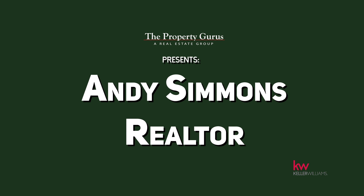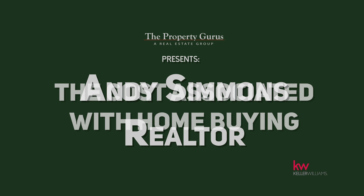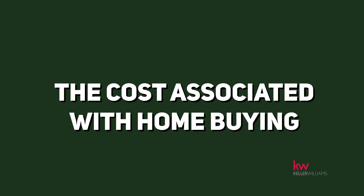There are costs associated with buying and selling real estate. In this video, we're talking specifically about buyer's costs. Hey guys, Andy Simmons with Property Gurus. We're talking about costs associated with buying.